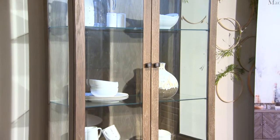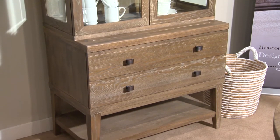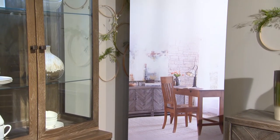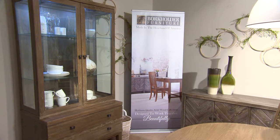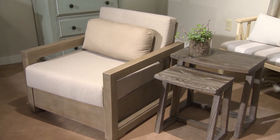Shown here is a beautiful serving hutch and display piece. Another opportunity for intermingle is showing the Simplicity writing desk with the Madeira credenza, all available to our dealers. Shown here is the new Madeira nesting tables with the accent chair.